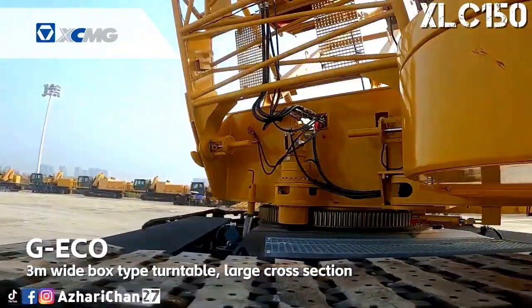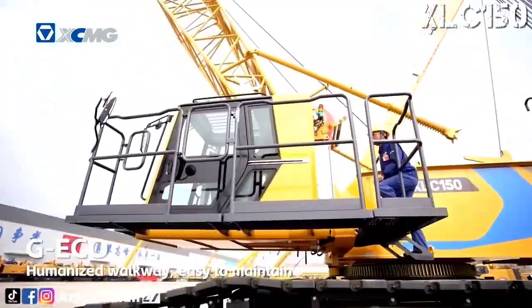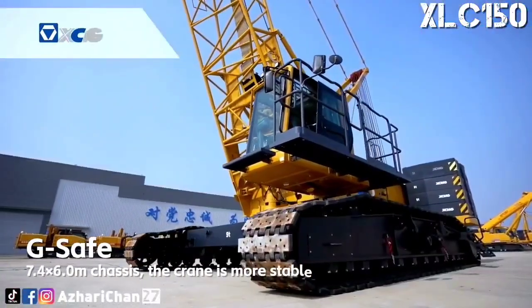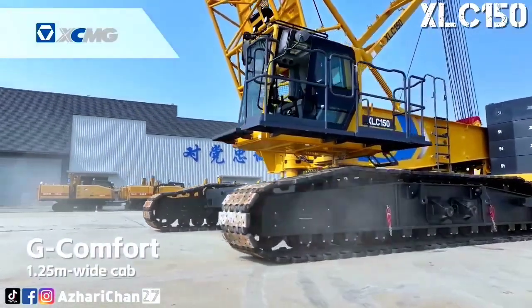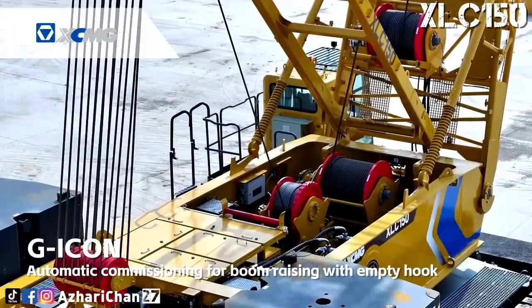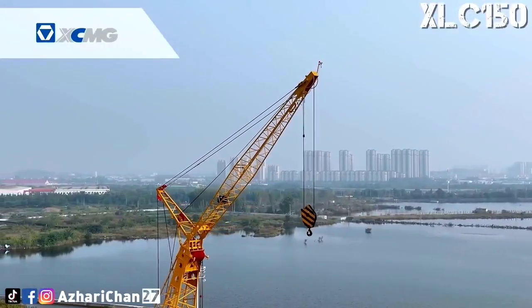What truly defines this crane is its smart load moment limiter system and advanced operator interface. These digital enhancements ensure precision and safety on every lift, no matter the complexity. Paired with strong lifting performance and a modular design for transport and setup, this machine is a perfect example of how XCMG is merging traditional strength with smart construction solutions.